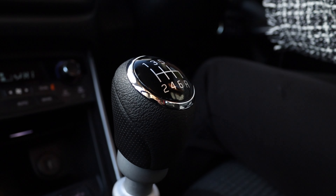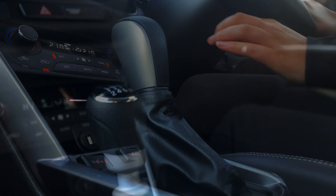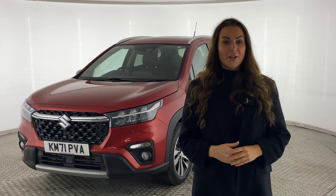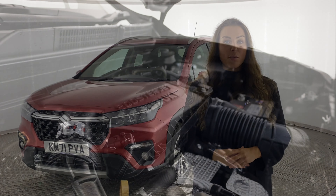Both the Motion and Ultra can come with either a six-speed manual gearbox or a six-speed automatic gearbox, which includes manual steering wheel paddles. Both versions also get Suzuki's 1.4-litre mild hybrid Boosterjet engine, which is both punchy and economical.